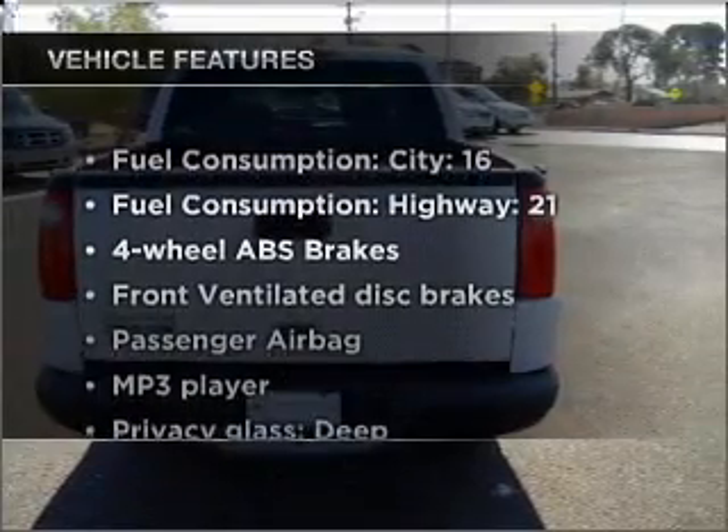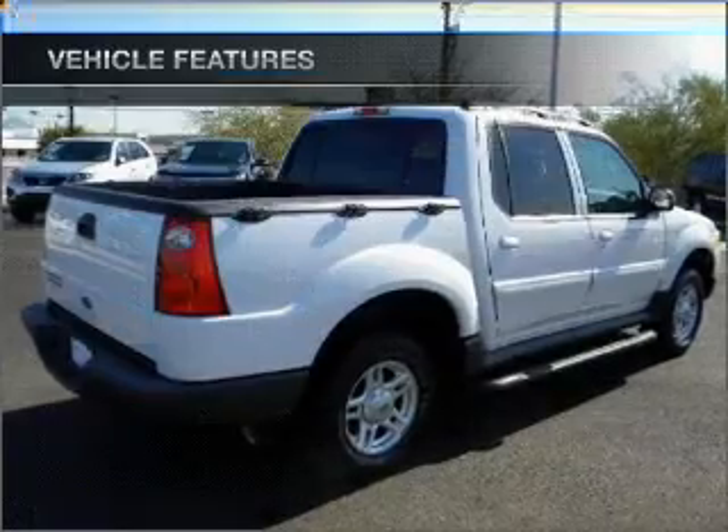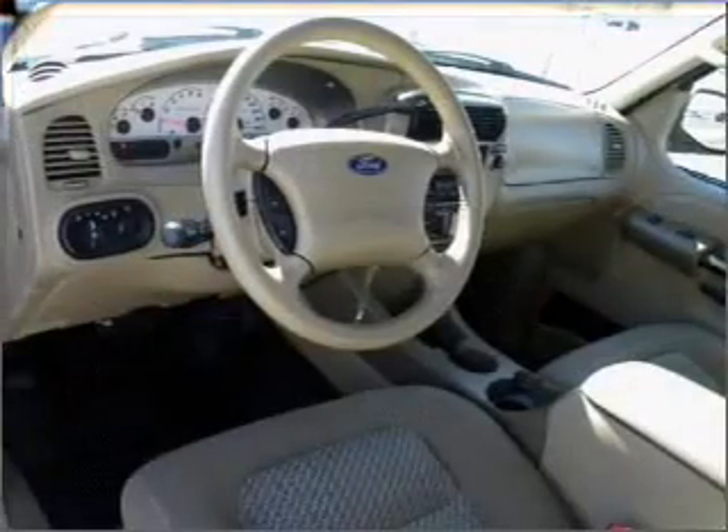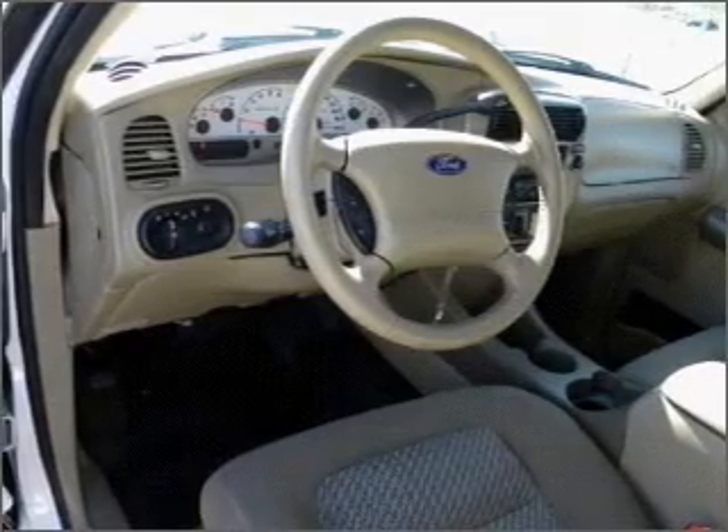And with these notable features, you won't want to miss out on the opportunity to own this amazing vehicle: air conditioning, power windows, power steering, an alarm system, and an AM-FM stereo with a CD player.